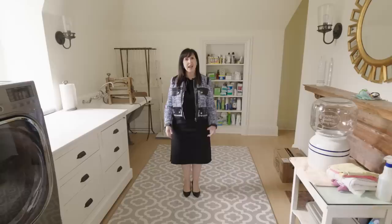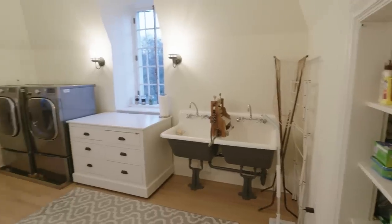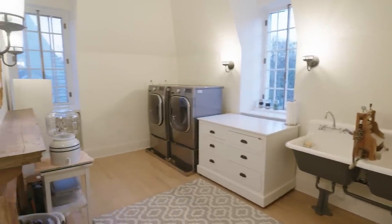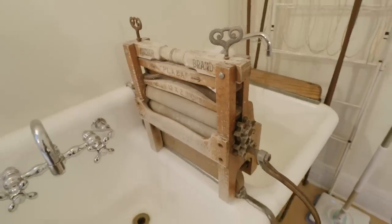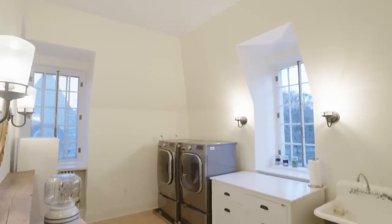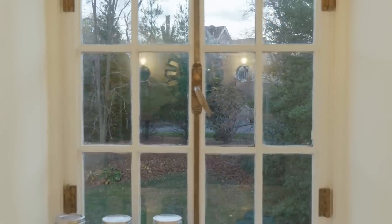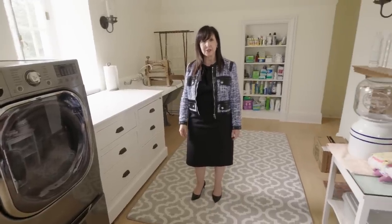Who would ever think I'd be waxing rhapsodic about a laundry room, but this one really does it for me. It has a gorgeous vintage fireplace, beautiful cast iron sinks with a wringer, state-of-the-art washer and dryer, and two exposures — one that actually peeks out at the water. It's a pretty luxurious place to be doing laundry, and it's right on the second floor near the bedrooms.